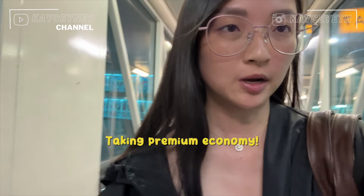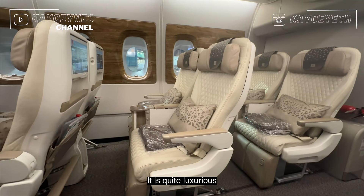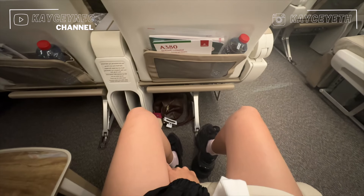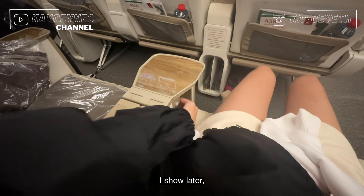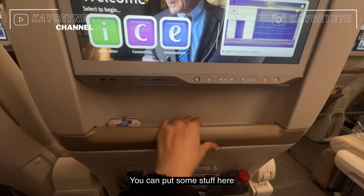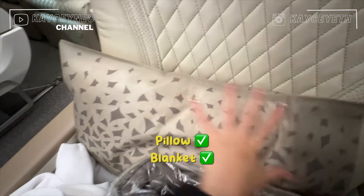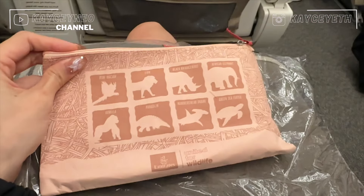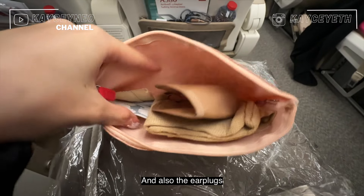I'm boarding the plane to experience premium economy. This is the interior — it's quite luxurious. This is where I'll be sitting. The legroom is pretty good; it's spacious and you can put your bags underneath. There's a footrest, and here's where you pull up your table — I'll show you more once I experiment with it. You can put some stuff in the side storage too. The headphones are at the bottom. Inside the amenity pouch, it comes with socks, an eye mask, and earplugs.